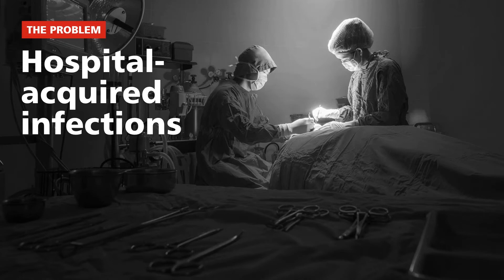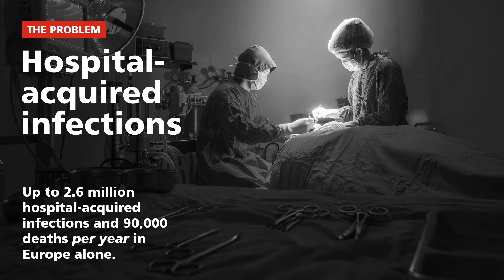Hello everybody, good morning and good afternoon. We have worldwide listeners today. We will focus on the healthcare environment, and the biggest problem we face is hospital-acquired infections. In Europe alone, we have up to 2.6 million hospital-acquired infections, resulting in more than 90,000 deaths per year. The figures for North America are three to four times that large, so you can imagine how many people are dying of those infections every year.